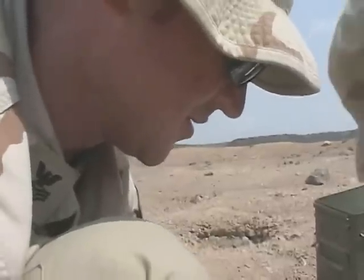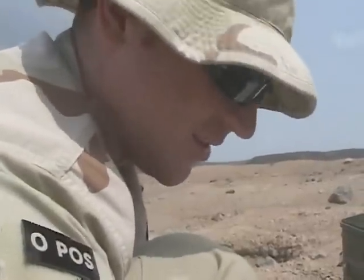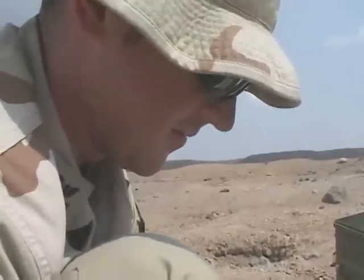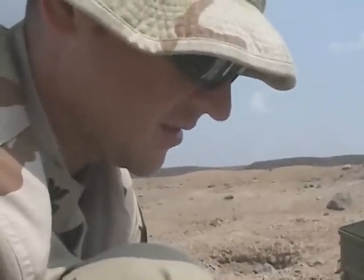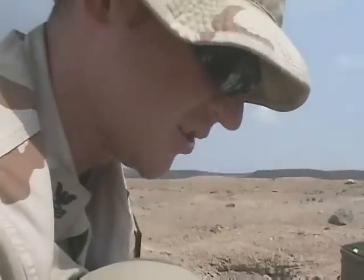Those seven-inch silver tubes are the flares that planes would use as a decoy if a missile were to be shot at it. And then these are the CADs that go in the end of the flare to actuate it and shoot it out.